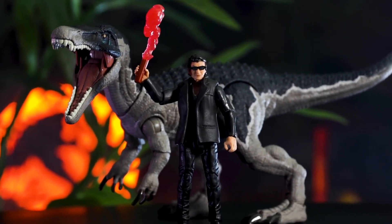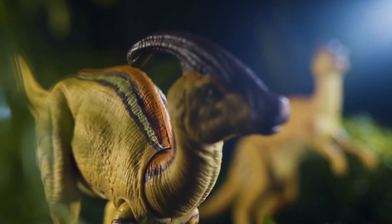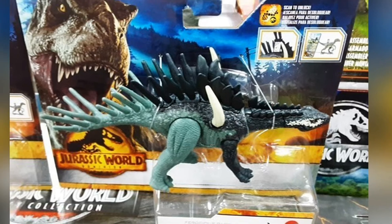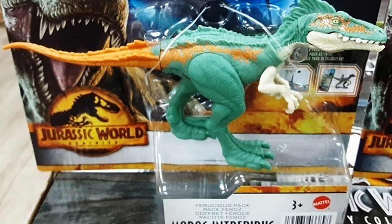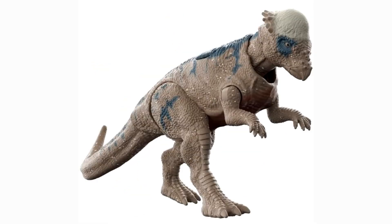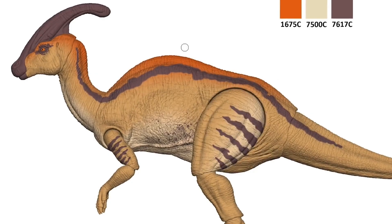To be completely honest, I think I might just drop the main line after seeing these, because the main line isn't as good as it used to be. This explains why — the best designers who worked on the main line are now probably working on the Hammond Collection, along with the fact that they're clearly putting a lot of the main line budget into the pop-up gimmick for the app that nobody uses.